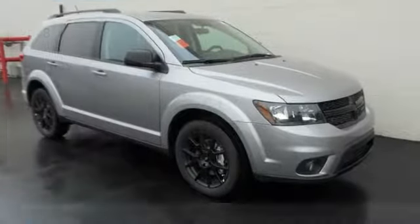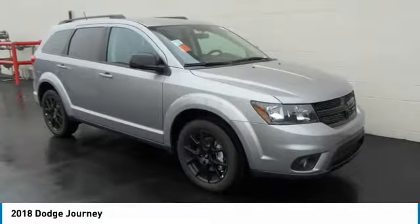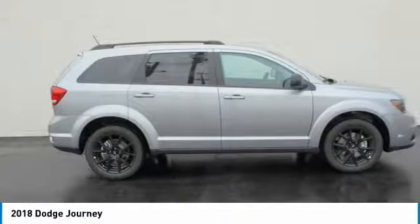Test Drive the 2018 Journey. Dodge Journey combines the practicality of an SUV with the comfort of a car, all while boasting a style all its own.